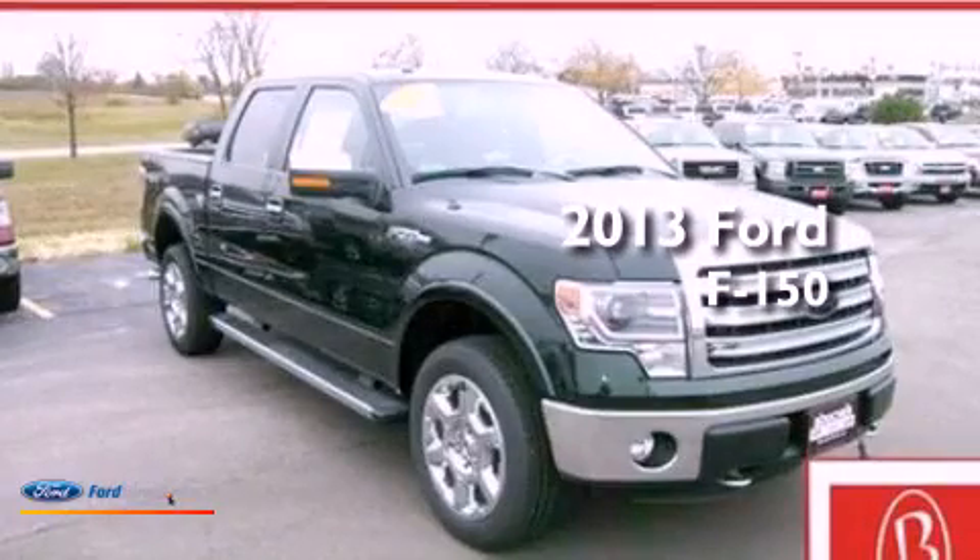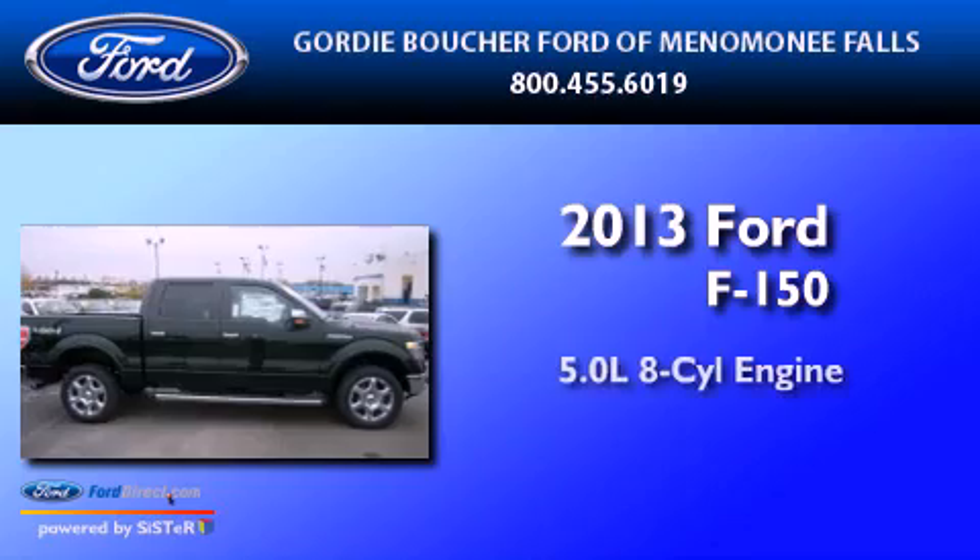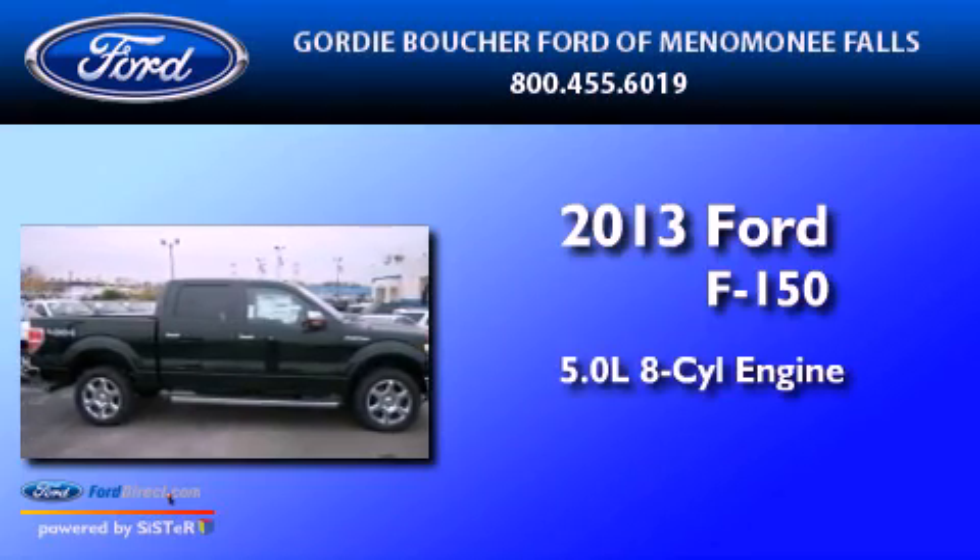This is a brand-new 2013 Ford F-150. It has a 5.0-liter eight-cylinder engine, an automatic transmission, and four-wheel drive.